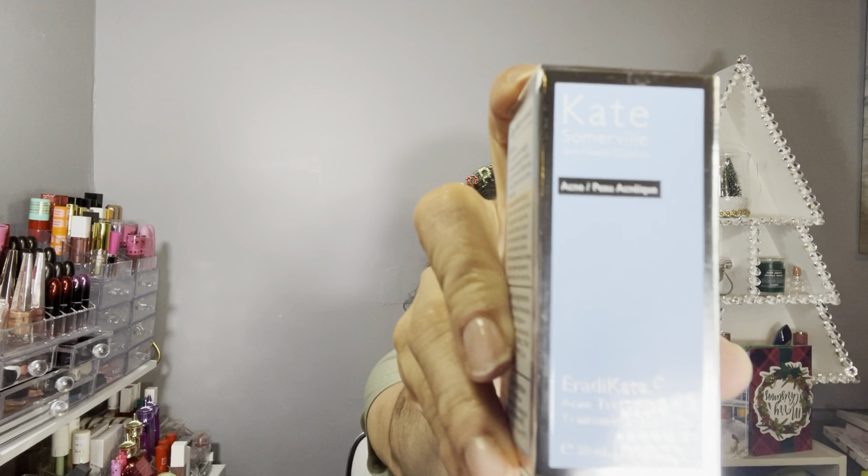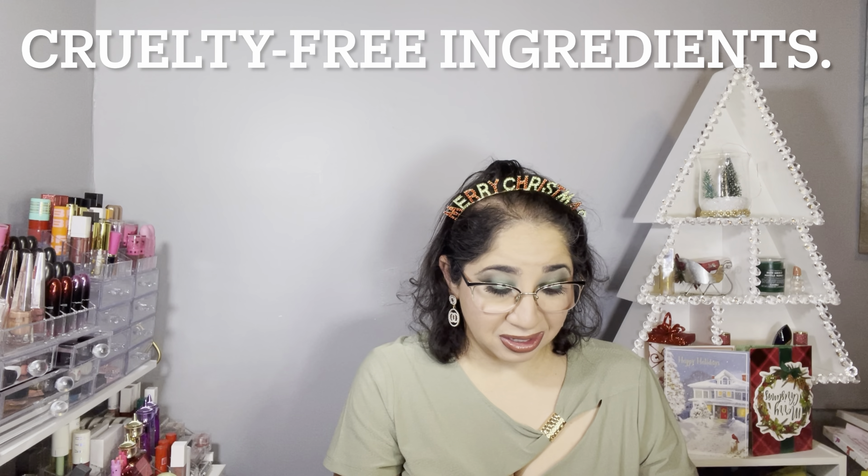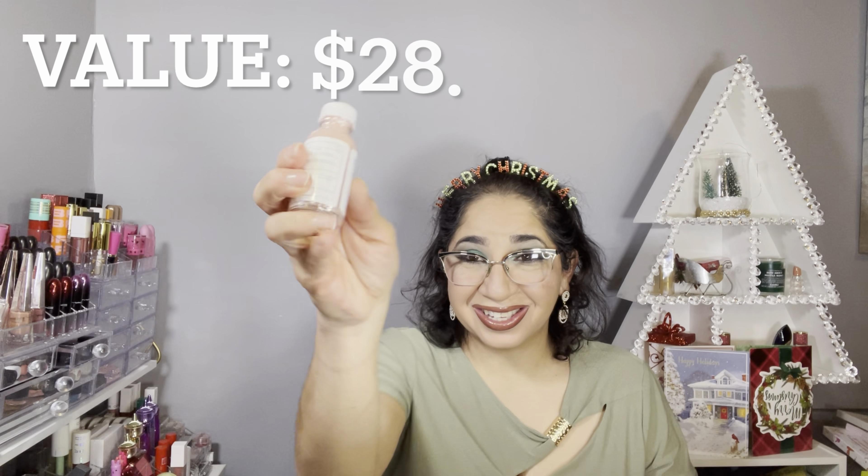Finally I can put my hands on this palette! The last three items are the items that I selected myself. Each month I post my choices on my Instagram, so if that interests you go check that out. The first item I customized is by Kate Somerville — it's an acne treatment.